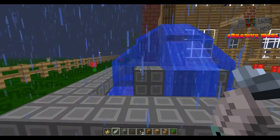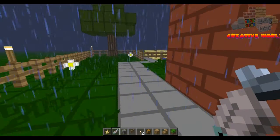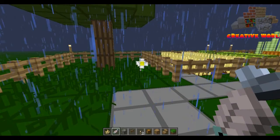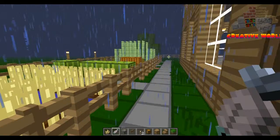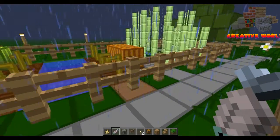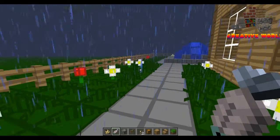We'll just have a little tour outside first. Yeah, it's quite nice to be honest. There's a little farm, another tree, and some background scenery.